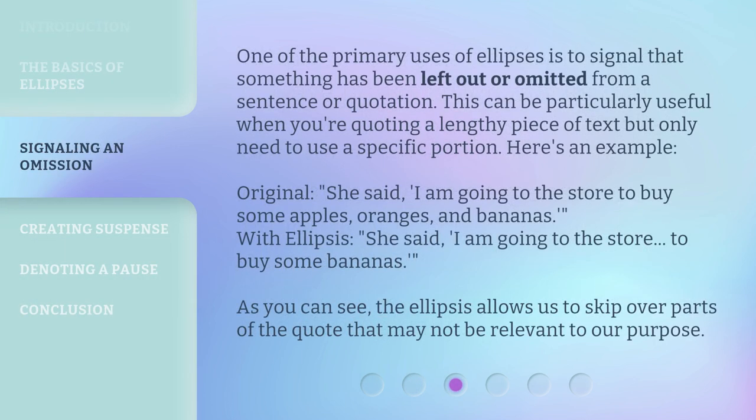One of the primary uses of ellipses is to signal that something has been left out or omitted from a sentence or quotation. This can be particularly useful when you're quoting a lengthy piece of text but only need to use a specific portion. Here's an example. Original: She said, "I am going to the store to buy some apples, oranges, and bananas." With ellipses: She said, "I am going to the store to buy some... bananas." As you can see, the ellipsis allows us to skip over parts of the quote that may not be relevant to our purpose.